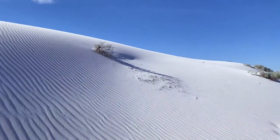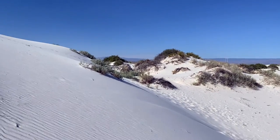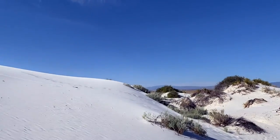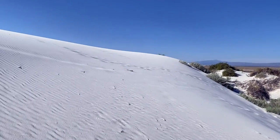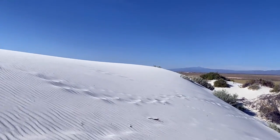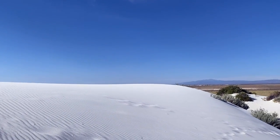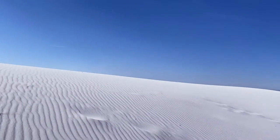Sand is getting in everything, I can tell you that already. I'm going to go sideways — kind of makes it easier. Let's go up. I'm going to walk the caps for the view. You can tell I'm getting out of breath. It's definitely a workout.